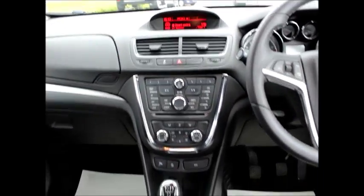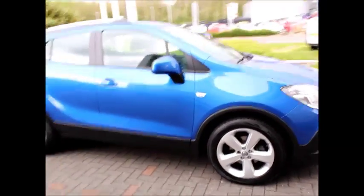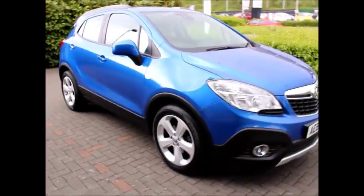You can play CDs, and you can connect your smartphone using Bluetooth, an aux cable, or USB as well, so you can stay in touch on the go.